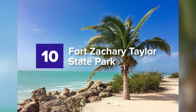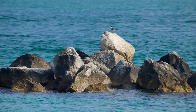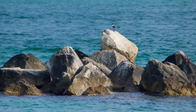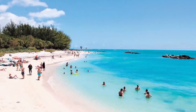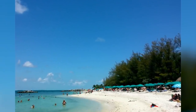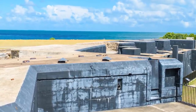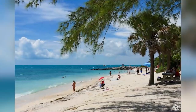10. Fort Zachary Taylor State Park. A National Historic Landmark that protected against colonies from other regions during the Civil War, this sanctuary shielded Florida's coast. Fort Zachary Taylor State Park is now famously recognized as an official state park for its remarkable Civil War collection, which remains and is still undergoing excavation.